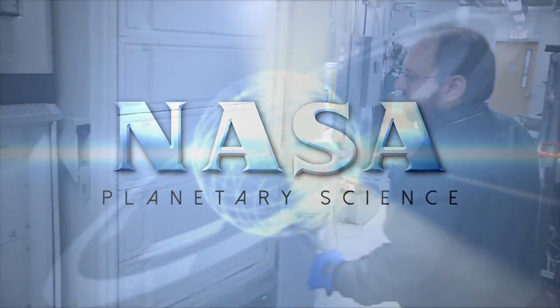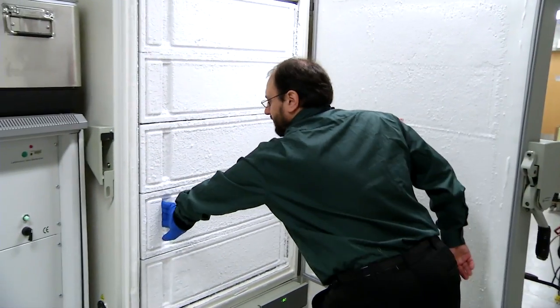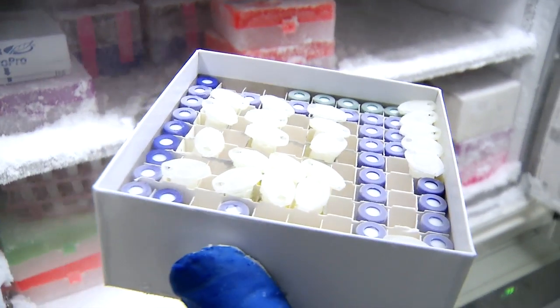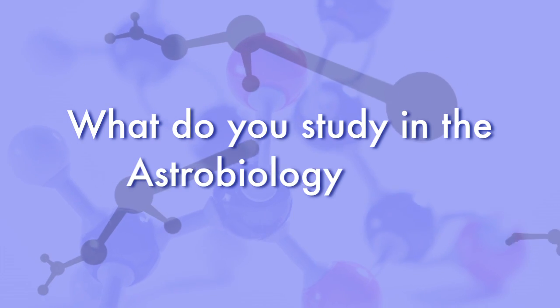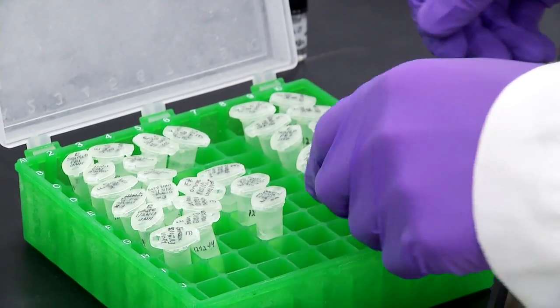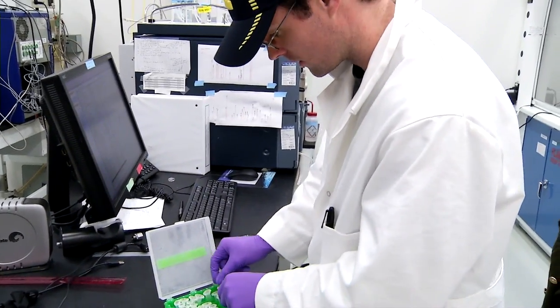My name is Jason Dworkin. I'm the director of the Astrobiology and Clinical Laboratory at NASA Goddard. I'm also the project scientist for OSIRIS-REx. We're interested in studying the origin and evolution of life on the Earth and other bodies in the solar system from the perspective of understanding simple organic chemistry.